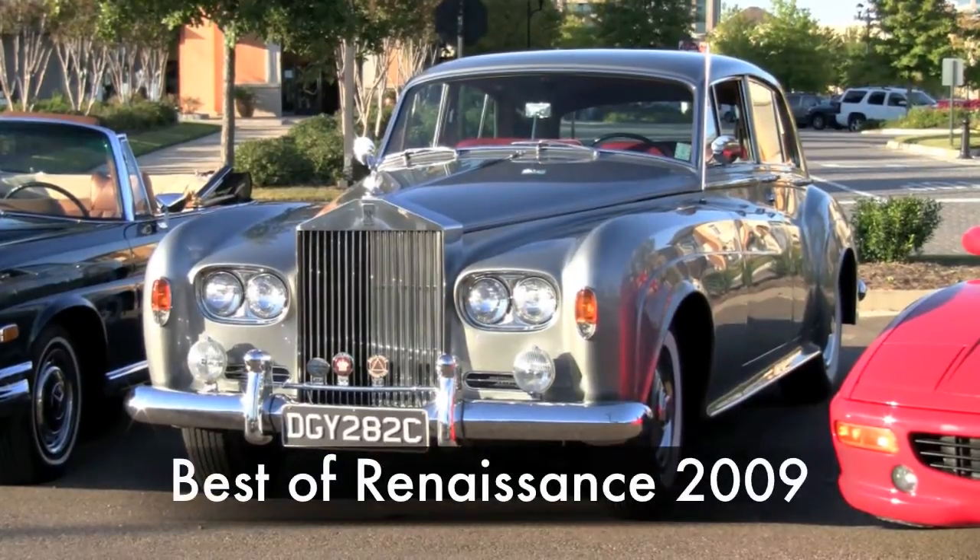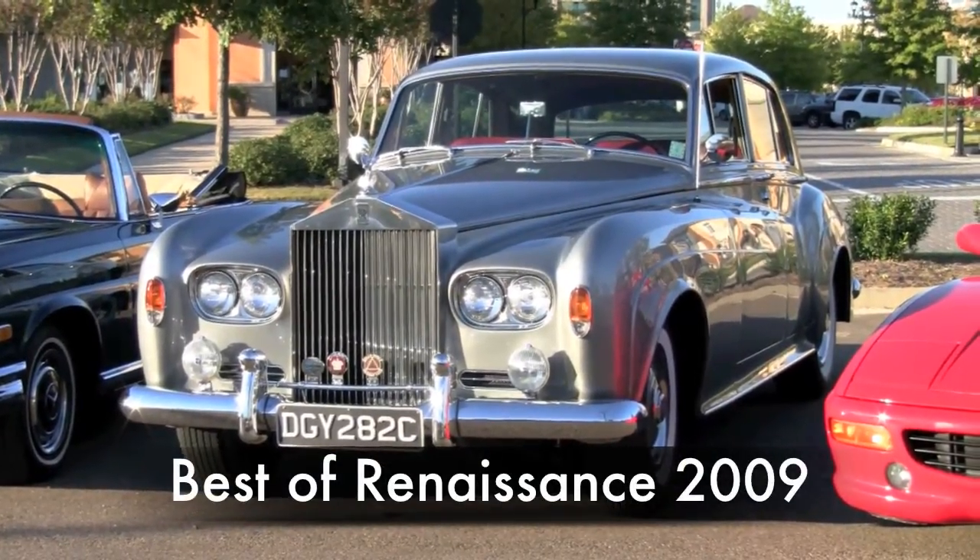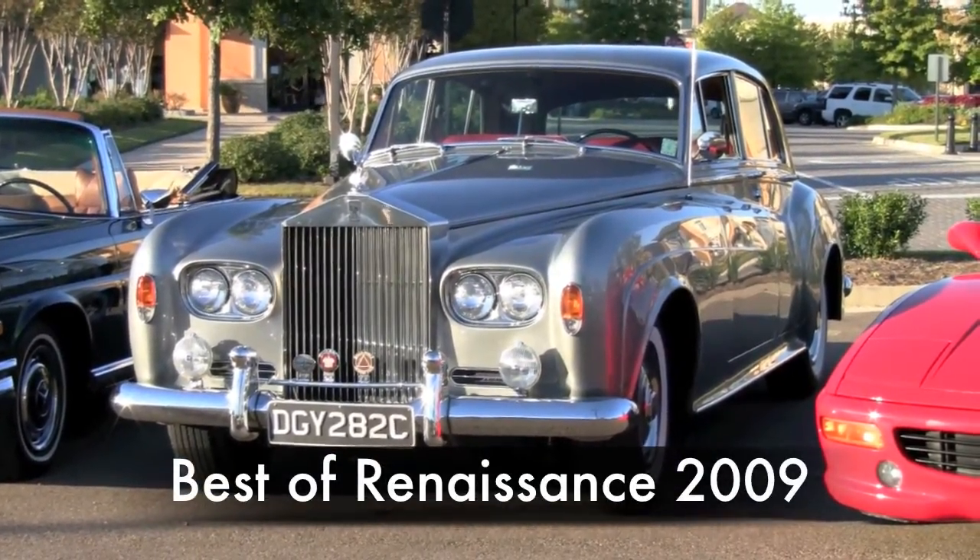What do you like about Rolls-Royce? I've liked them since I was a little bitty kid, always. My uncle had probably a half a dozen of them and I just grew up around them — I've always thought about them.